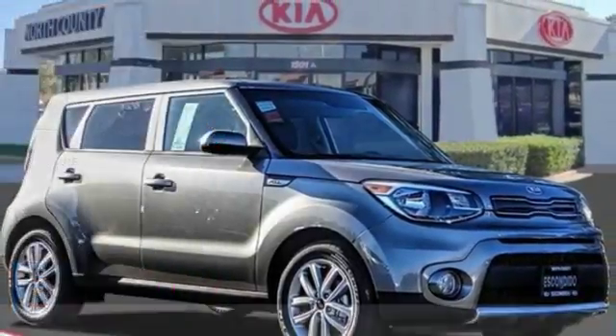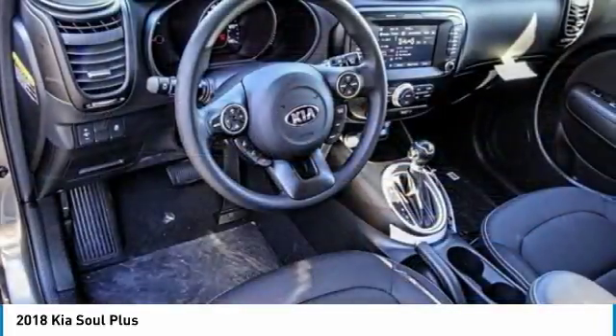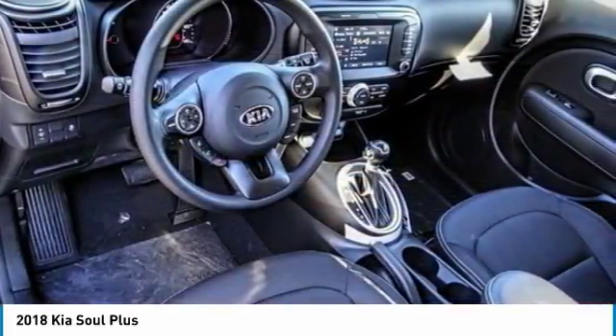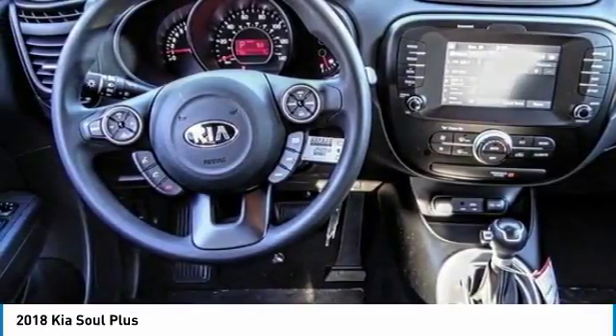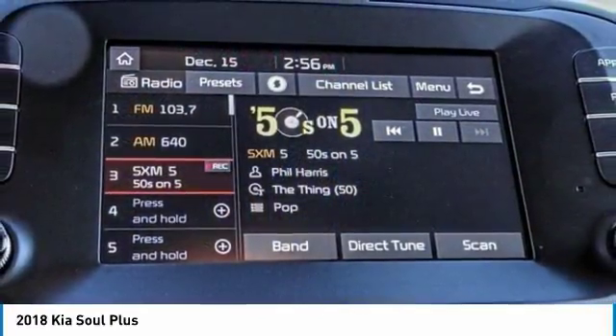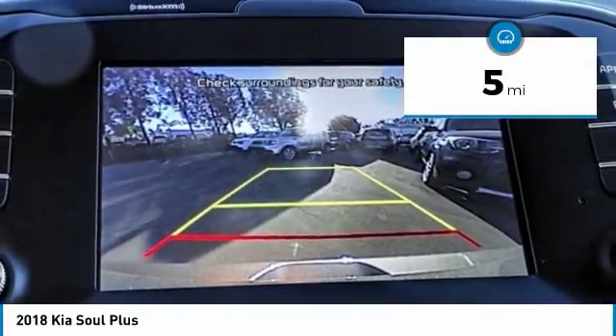Looking for the right vehicle? Check out the 2018 Soul. The Soul is quick and ready with its innovative, catchy style, a sharp, roomy, and well-fitted cabin, and a comprehensive list of safety and fun features. This vehicle has less than 100 miles. Here are some of this vehicle's great options.